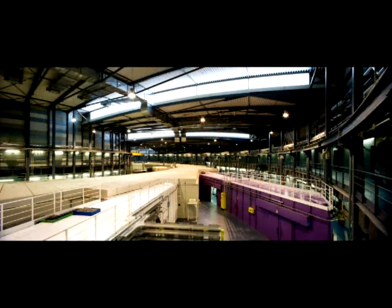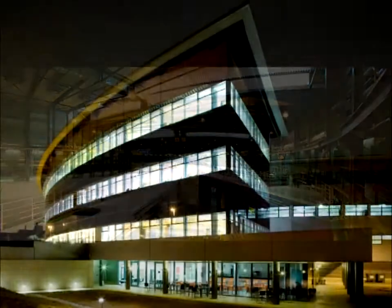Seven different research techniques in its initial phase. ALBA, welcome to the future.